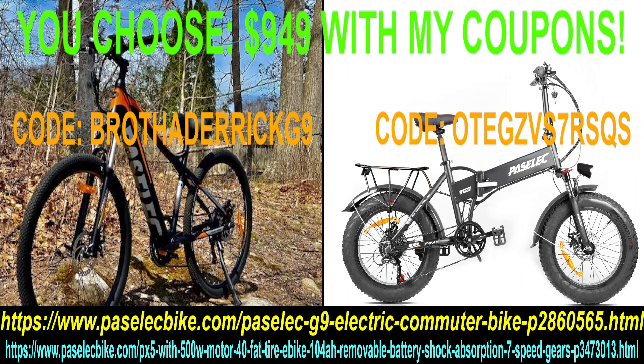This is the best deal out right now — both bikes $949. The coupon code is on the screen, and the links are in the description of the video. Treat yourself, treat a family member, treat your friend, treat a loved one.